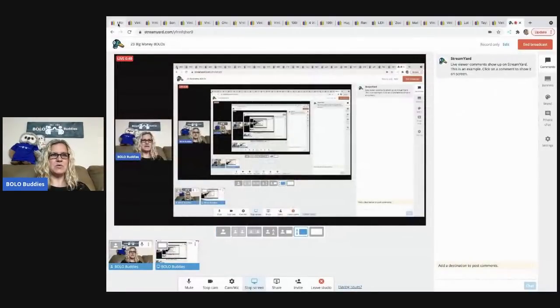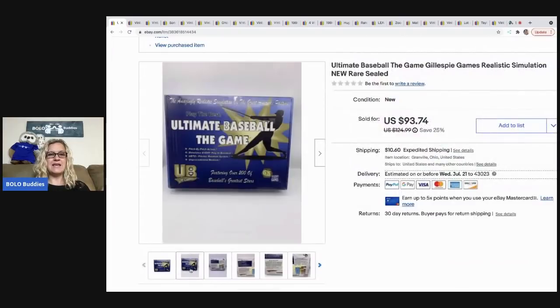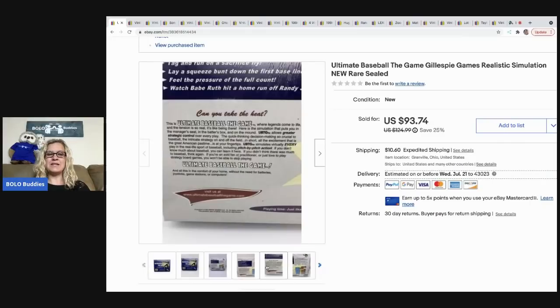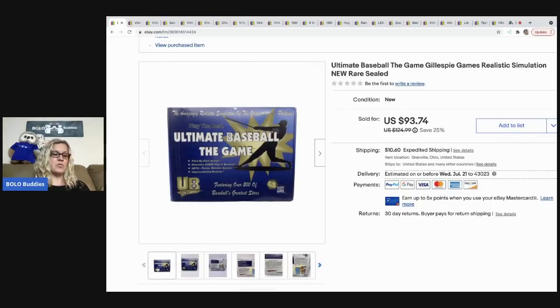The first item I sold is this Ultimate Baseball Game, and it was sealed in the package. It did take some time to sell — I don't think there were any comparables for it, so I just priced it high and was willing to wait for the right buyer. Sometimes you have to do that. I sold it for a best offer of $80, the buyer was all in for $96.04, and I picked it up at a thrift store for $4. Anytime things are sealed, I pick them up almost always.